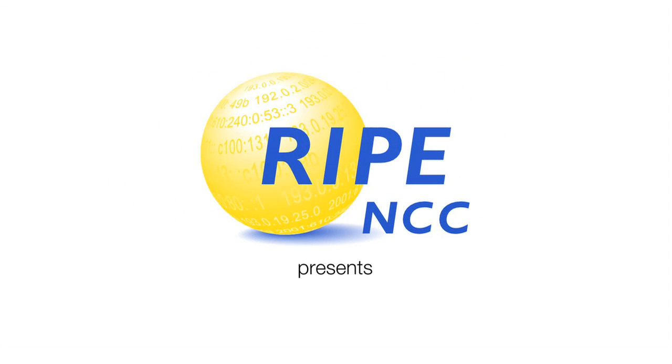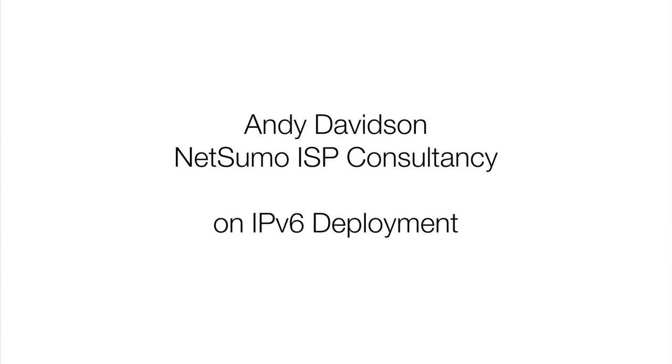It's about just rolling it out piece by piece, start at the edge and work in. We started looking at IPv6 for ourselves fairly recently, but we've rolled it out onto some customer networks over the course of the last two or three years. Our own deployment happened around three months ago.